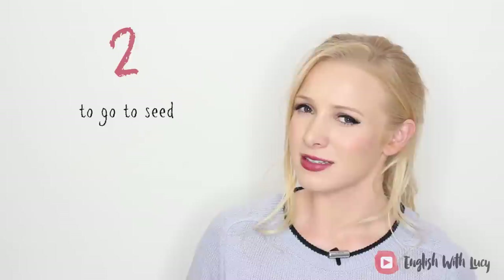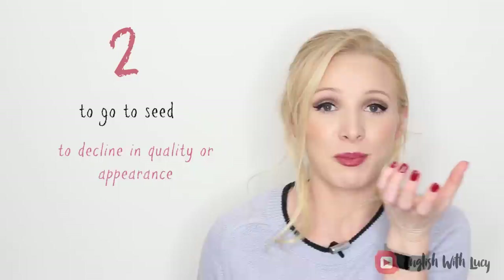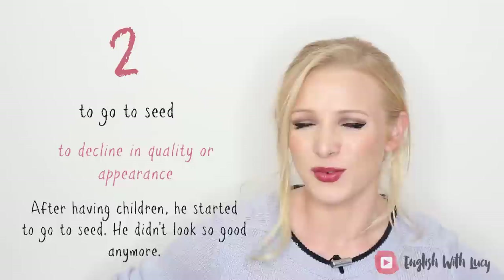Number two: to go to seed. This is slightly negative — be careful who you say this to. If somebody goes to seed, it means their quality or appearance has declined. A flower is really beautiful, and then it goes to seed and it doesn't look so good. It might mean that they look older or worse than they did. For example: after having children, he started to go to seed. That's a really nasty phrase!